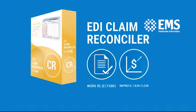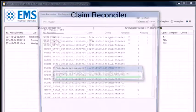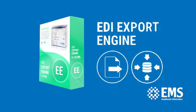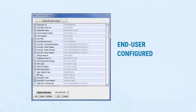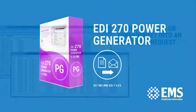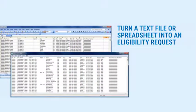EDI Claim Reconciler lets you reconcile claim acknowledgments and claim status files. EDI Export Engine lets you generate custom data exports and load data effortlessly into other systems. The EDI Power Generator offers a scaled solution for 270 and 271 files.